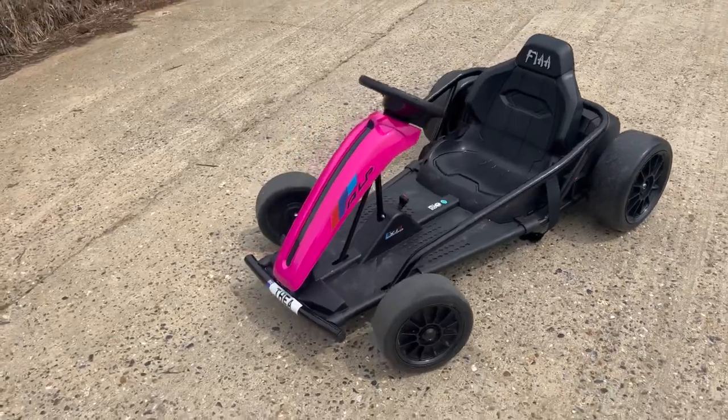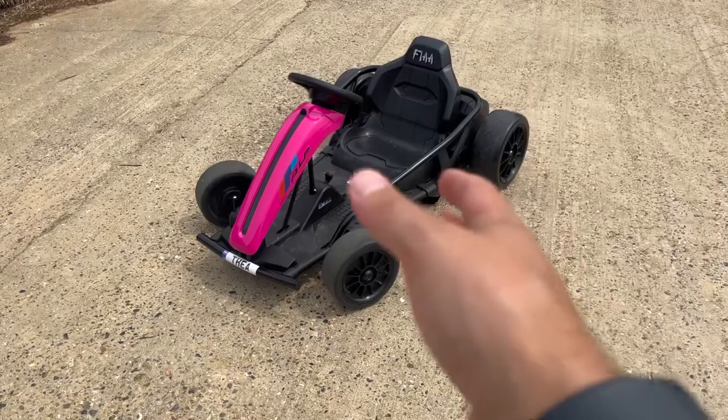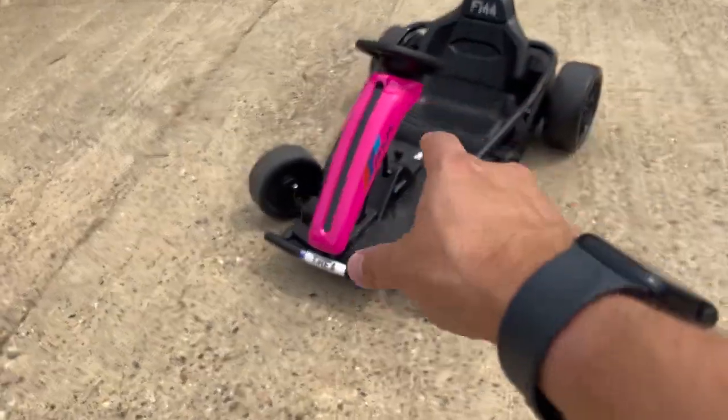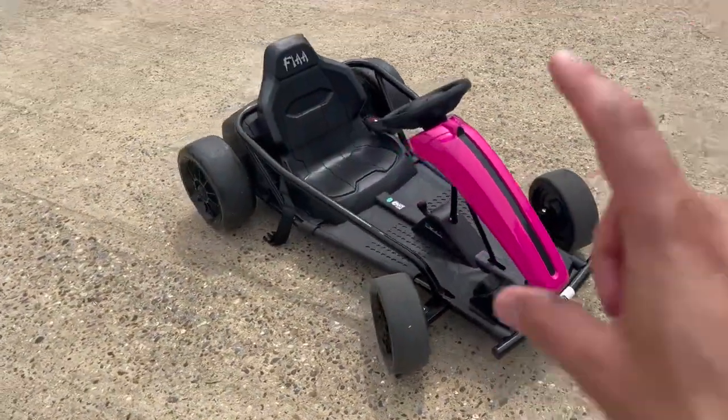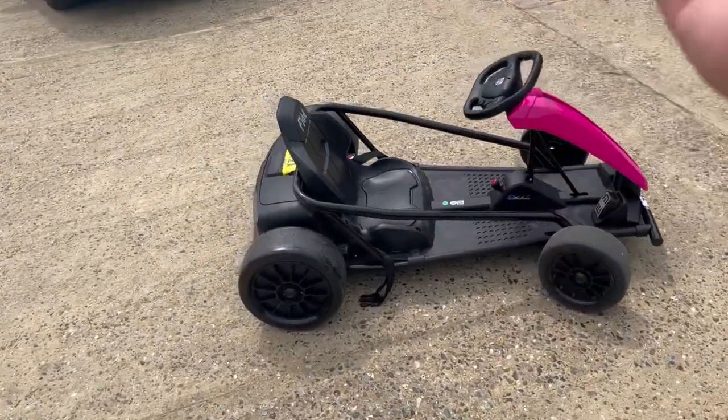So yeah, if you want a really amazing, awesome, low-cost, really high-output, fun bit of machinery which is safe and really, really good for a little kid — honestly, look no further than this. They have warranties as well; links are in the bio to everything.